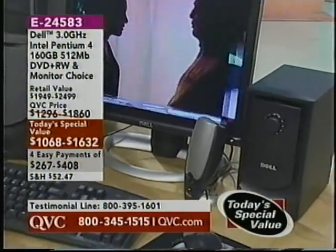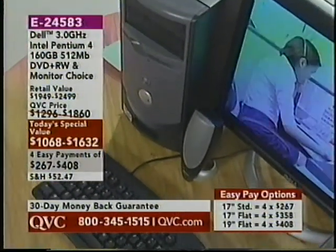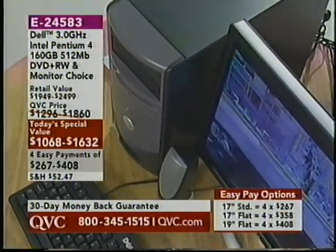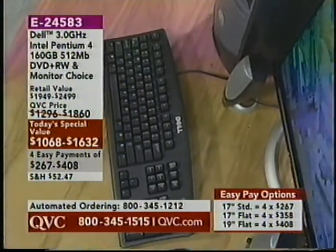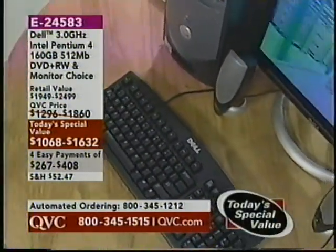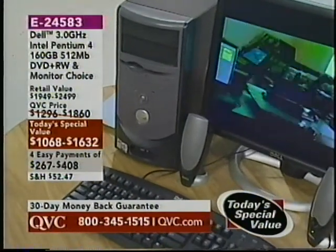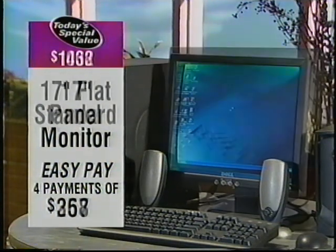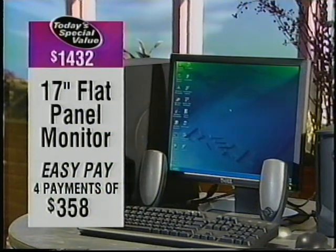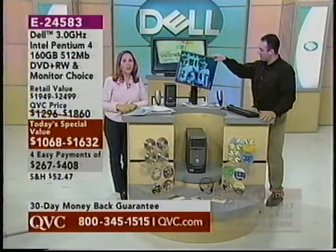This particular Today's Special Value was made especially for QVC. You cannot find this anywhere else for this price, including Dell's website. You have your choice of three different monitors. If you want the 17-inch standard for that basic package — four easy payments of $267. The 17-inch flat panel — four easy payments of $358. Or go for the 19-inch flat monitor — four easy payments of $408 — which will definitely get you extra brownie points with everyone in your family. We're going to go off to the phones now.